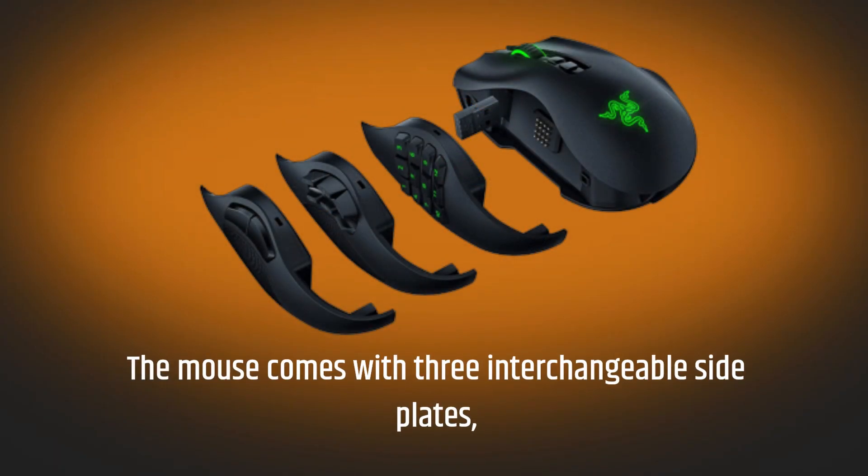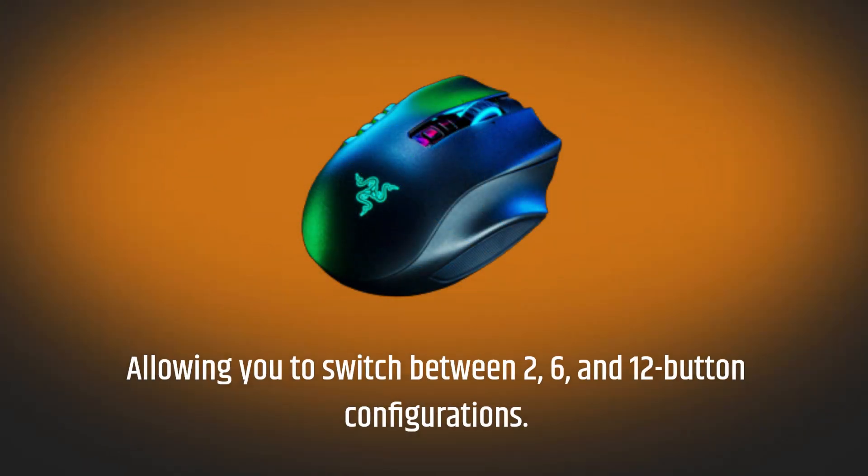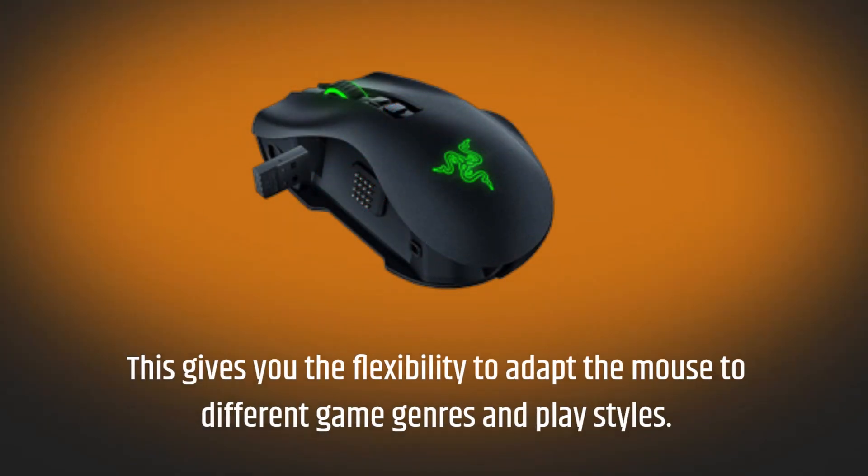The mouse comes with three interchangeable side plates, allowing you to switch between two, six, and 12-button configurations. This gives you the flexibility to adapt the mouse to different game genres and play styles.